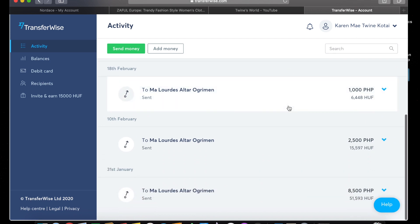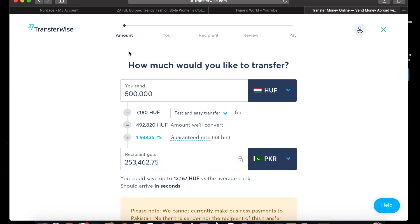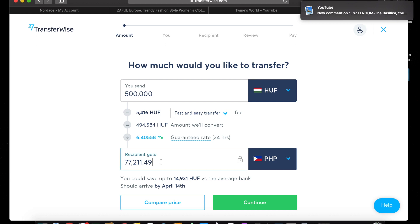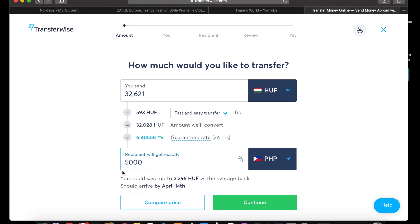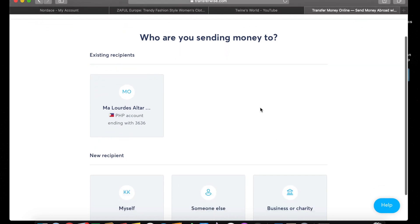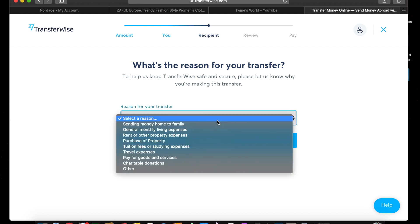To send money, you just click 'Send Money.' You can change it to Philippine peso from Hungarian forint depending on your situation. If you're sending to the Philippines and your bank is from the US, you just change the country you're in and where you're sending to. If you've already sent money to this person before, they will show as an existing recipient, so you don't have to enter their information every time — you just click their name.